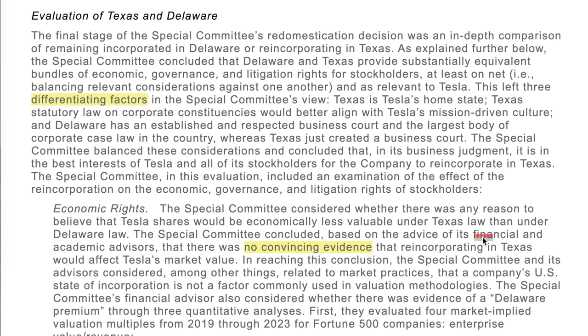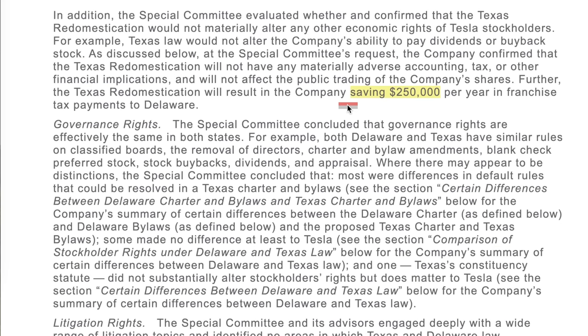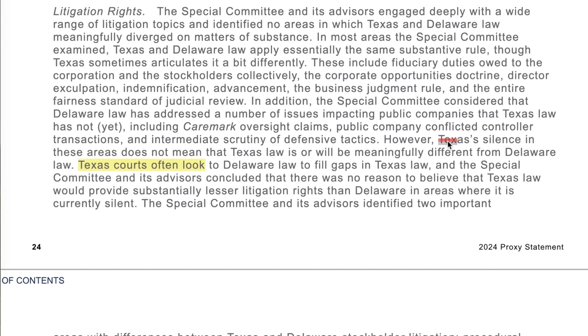The committee concluded it's in the best interest of Tesla and all its stockholders to reincorporate in Texas, and that there was no convincing evidence that reincorporating in Texas would affect Tesla's market value. Relocating to Texas will also save Tesla $250,000 per year in franchise tax payments. On Texas having less established case law, they said Texas's silence in these areas does not mean Texas law will be meaningfully different, as Texas courts often look to Delaware law to fill gaps.